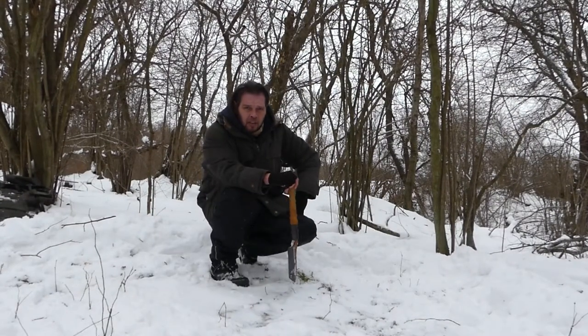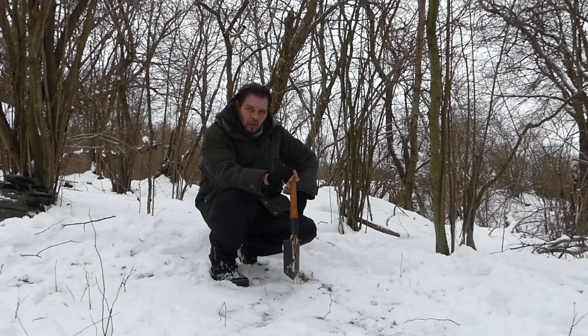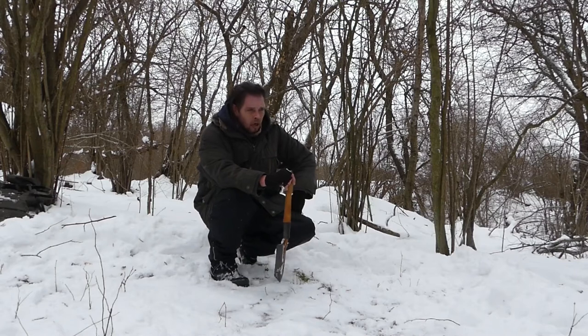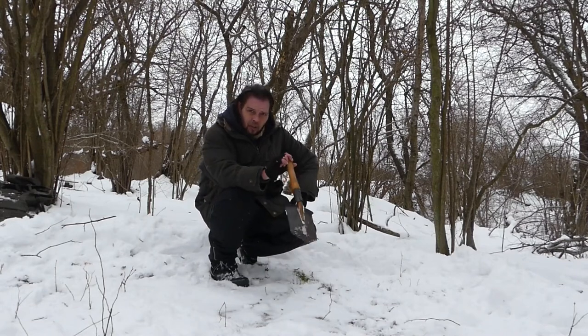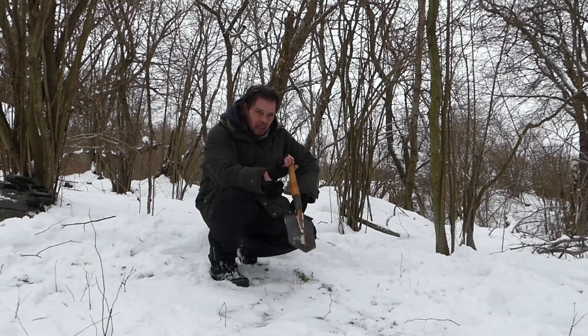Even in freezing conditions this is hot, sweaty work. Not as bad as the Quincy because it's a lot quicker, but be prepared to have a set of clothes to change into or a means of drying out your clothes — because when you stop working the sweat will freeze, and then you will be in serious trouble.